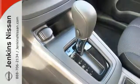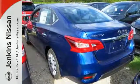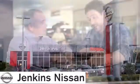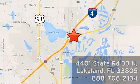Embrace the opportunity. Treat yourself to a test drive in this Nissan Sentra today. At Jenkins Nissan, honesty is our policy. We're conveniently located at 4401 State Route 33 North in Lakeland, Florida.